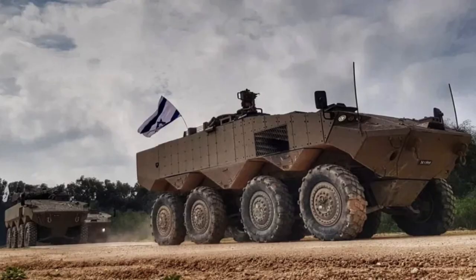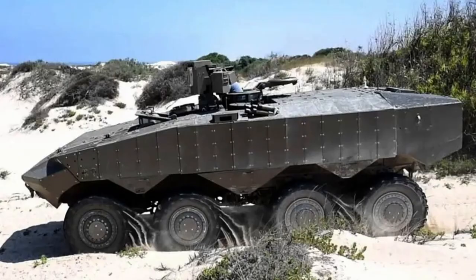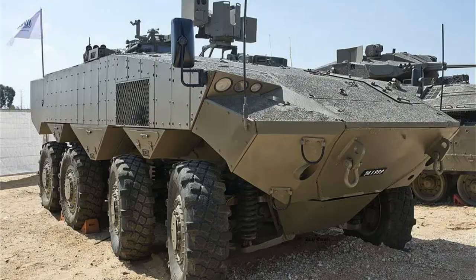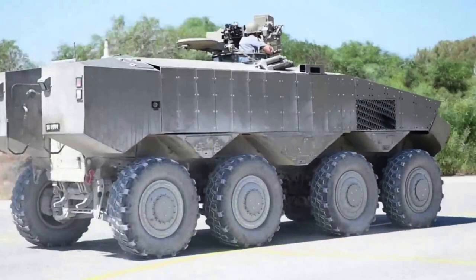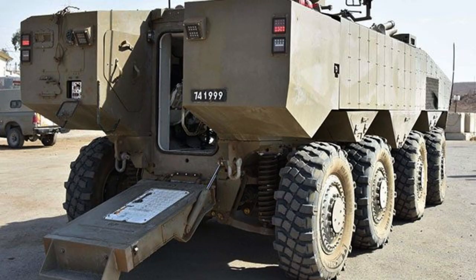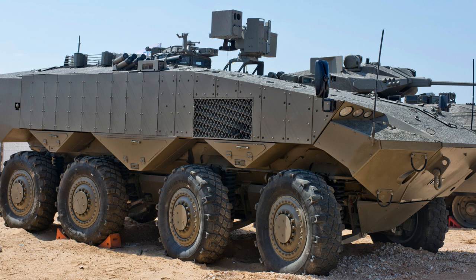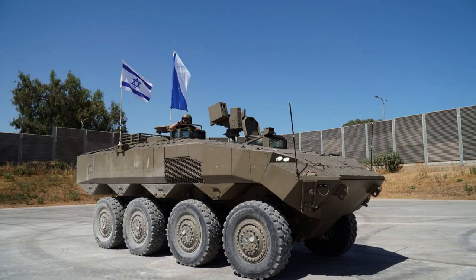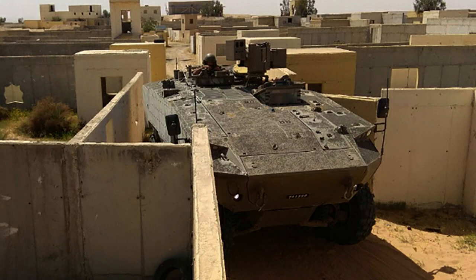The ITIN boasts an array of cutting-edge features that ensure its superiority on the battlefield. Among its impressive capabilities is the ability to run on flat tyres, enhancing operational flexibility even in challenging terrain or under hostile conditions. This advanced vehicle is fortified with non-explosive reactive armour and composite armour, engineered to withstand the impact of landmines and improvised explosive devices. With its high floor design and STANAG level 4 armour rating, the ITIN provides exceptional protection to its crew, shielding them from the lethal blast effects of these deadly threats.